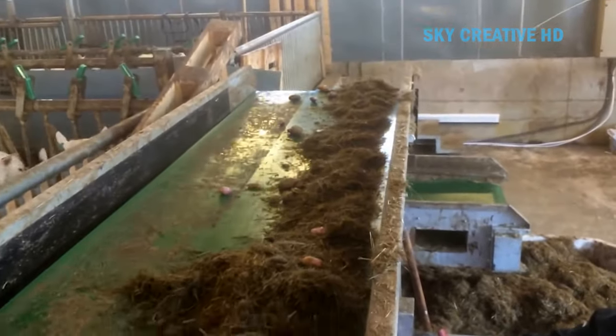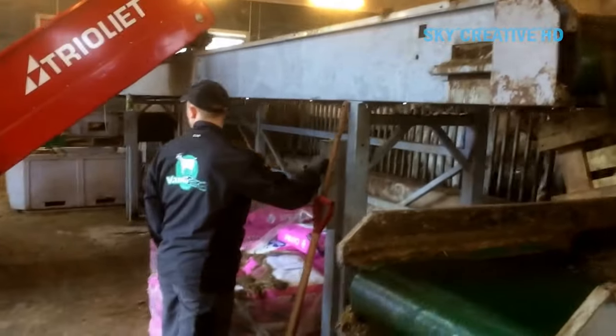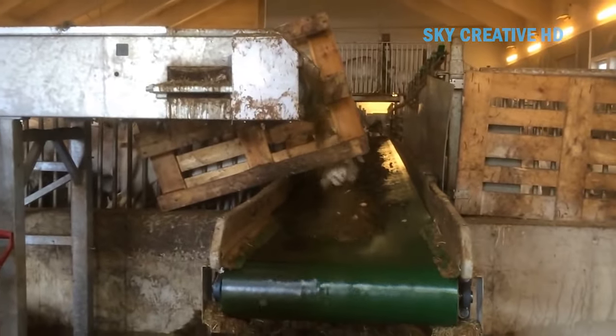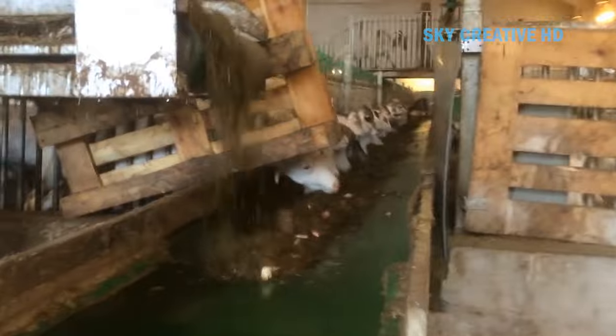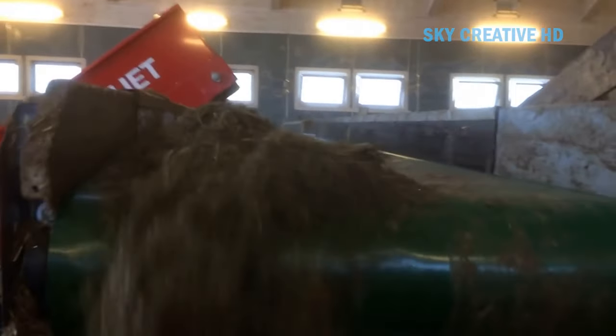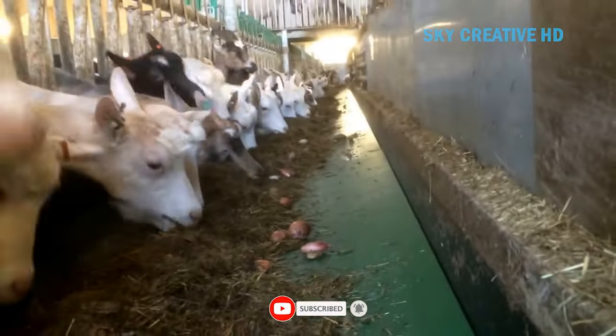The feed ingredients are loaded into the mixing tub through the top opening. The operator activates the PTO (power takeoff) on the tractor, which drives the auger. The auger rotates inside the tub, mixing the ingredients together. Once the feed is mixed, the operator can hydraulically open the discharge doors on the side of the wagon, and the feed is then distributed into the feed bunk or trough.